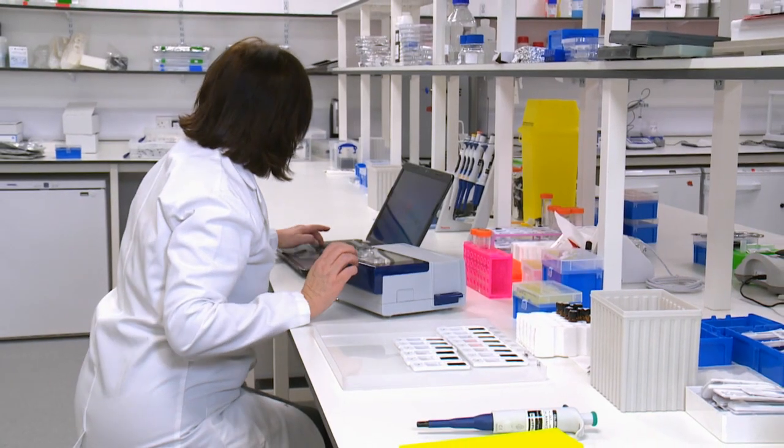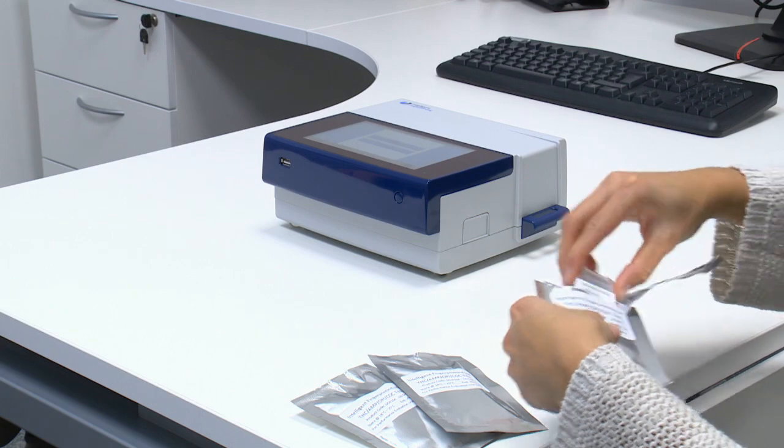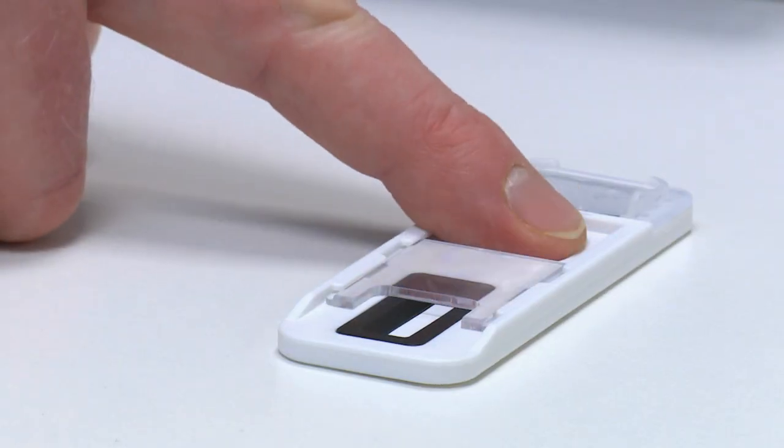When someone ingests something — for example drinking a cup of coffee or taking an illegal drug — their body digests or metabolises what they've ingested to produce secondary chemicals called metabolites. We can detect the metabolites from within the sweat of a fingerprint that are specific to the drug that they have recently taken.